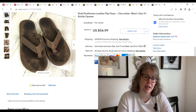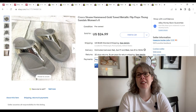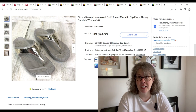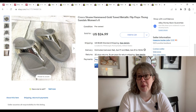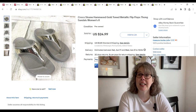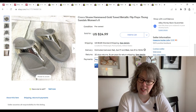These Crocs Sloan hammered flip flops were part of the $210 shoe buy — I bought 31 pairs off Facebook Marketplace. I have a high buy cost of $7 a piece, but I sourced 31 pairs of shoes in like 15 minutes and they didn't even need cleaning, which was awesome. These sold on an offer for $21.99 and we made a $10.97 profit. That's everything on the seventh.